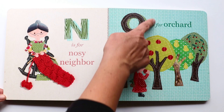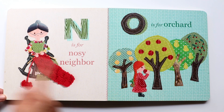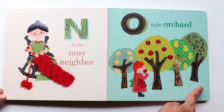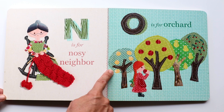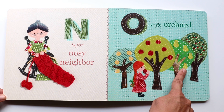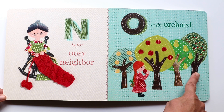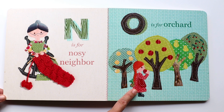The next letter is O. O makes an 'O, O, O' sound. And O is for orchard. Check that orchard out — I see maybe an orange or lemon tree, and these might be apples. I see pears, and a cherry tree. They're so beautiful. It looks like Ann is having an apple.